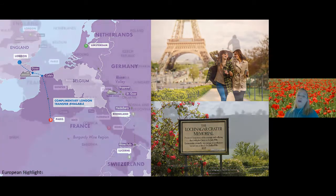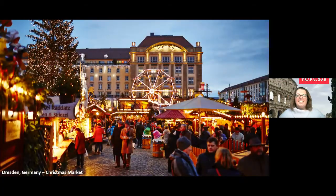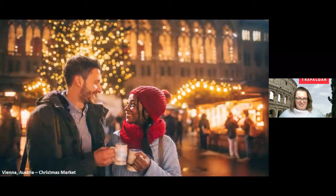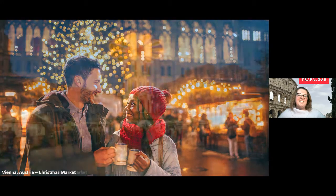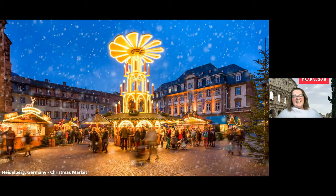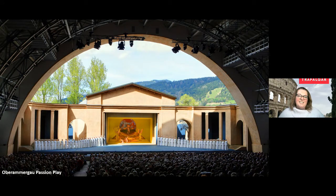Does Trafalgar offer any other specialty itineraries? One of the big ones that a lot of people think of is the Christmas markets in Germany and France — they're just such a fun way to really get you in the holiday spirit. The Christmas markets usually open mid-November and go till early December, with beautiful wooden huts, lots of great craft work, mulled wine, chestnuts roasting — it's a fun, lively experience. I've been there during the Christmas markets and it's cool but not terrible; you dress for the weather. It's just such a festive, fun experience.